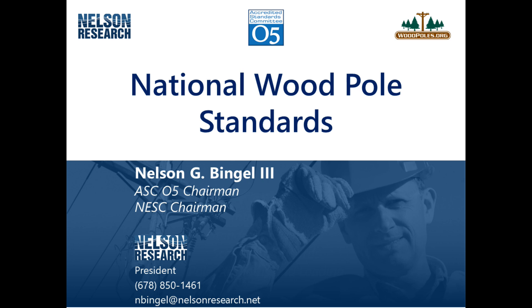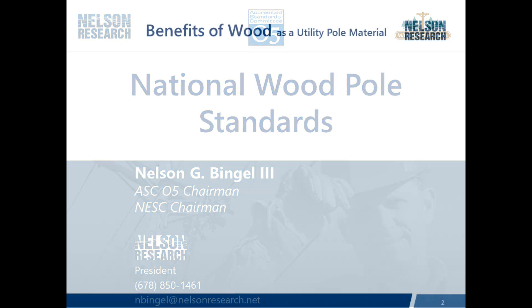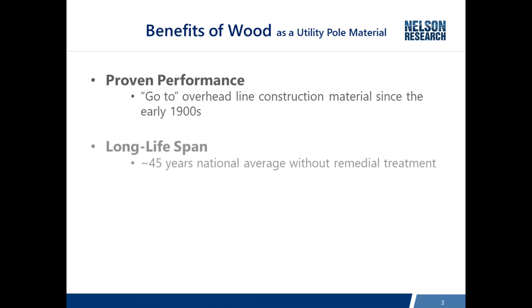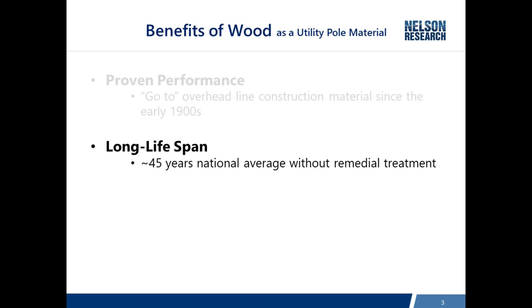So why are wood poles still the predominant material used for overhead lines? They have a proven performance since the early 1900s and everybody is familiar with wood poles. On top of that, they have a long lifespan.